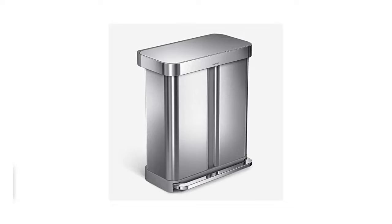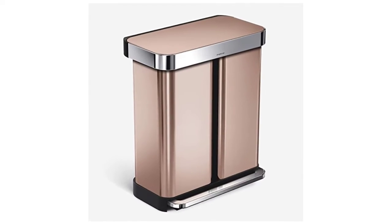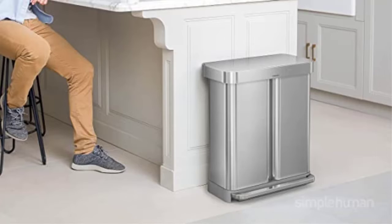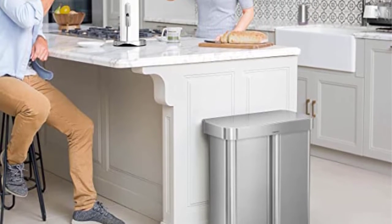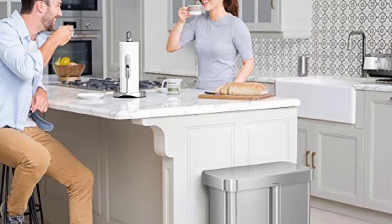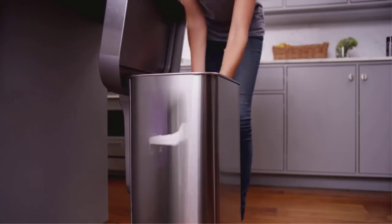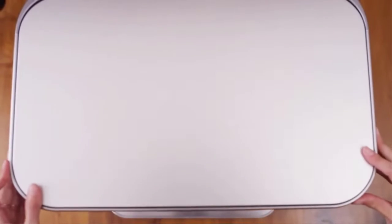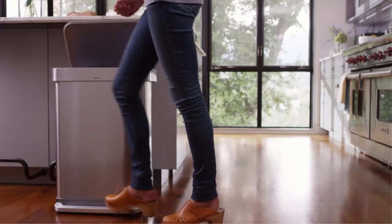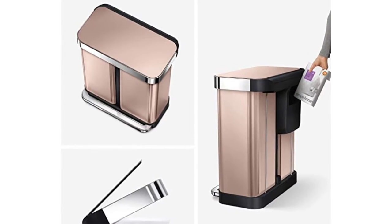Number 1: SimpleHuman 58 Liter Kitchen Step Trash Can. This SimpleHuman rectangular hands-free dual compartment rubbish can is an attractive option if you want a classy way to separate recyclables from trash. You don't need to be precise while placing your feet on the 15-gallon garbage can's large steel pedal. The Nano Silver Clear Coat offers a smooth finish and also repels dirt and germs. The lid closes quietly and softly.